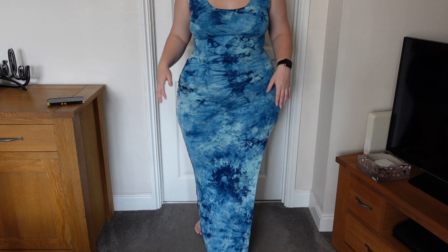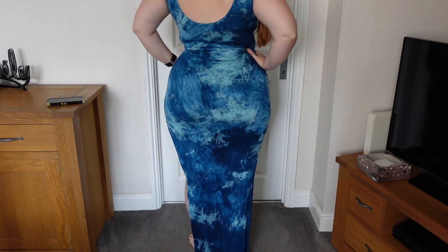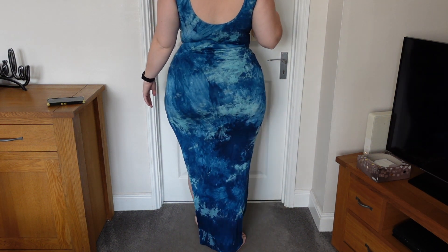I would wear some wedges or heels with this, but I could still get away with wearing flats. The back is pretty much the same as the front — really good length, comes right down to my feet. I absolutely love the colour. I don't really own much blue, so this is a nice change up from my usual colours. They do have different colours as well — I think they've got a purple, but I wanted to be a little bit different and get blue. Definitely recommend it. It's something you can just throw on, dress it up or dress it down.